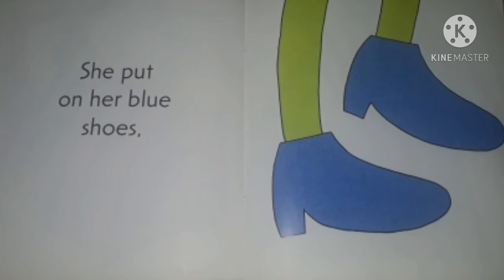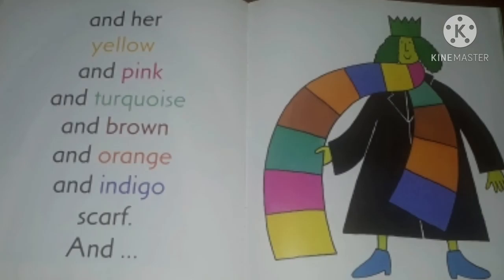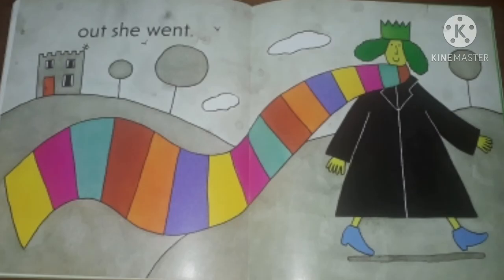She put on her blue shoes, her black mac, and her yellow and pink and turquoise and brown and orange and indigo scarf. And out she went.